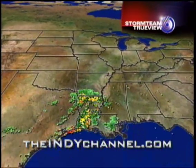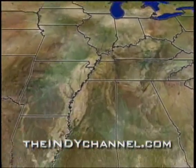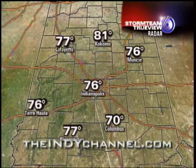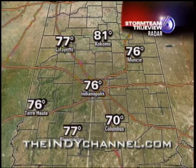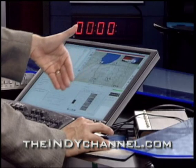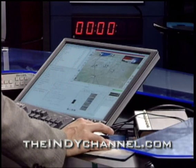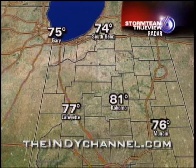The flexibility is key — whether it's radar, severe thunderstorm watches or warnings, or just finding out how warm it is right now in Lafayette. TrueView allows us to pre-program different moves, as we call them, or just work on the fly. That way, when severe thunderstorm watches and warnings are happening, by grabbing that clicker, moving that mouse, and making a few adjustments on a keyboard, we bring you the latest information.